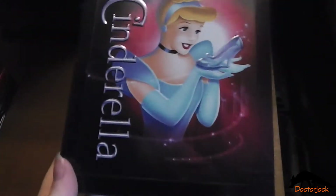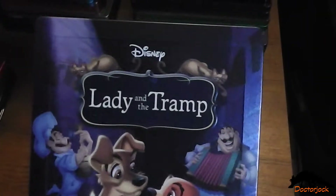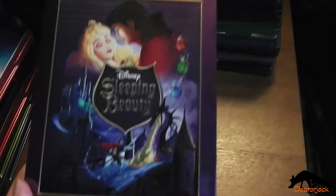Cinderella, Alice in Wonderland, Peter Pan, Lady and the Tramp, Sleeping Beauty.